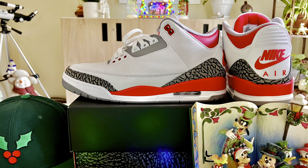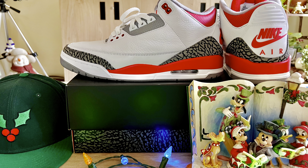Coming in at the number four spot, the only Jordan to make my top five list. It's a retro and it's the first time they've retroed in quite some time with the Nike Air on the back — it is none other than the Nike Jordan 3 Fire Reds.